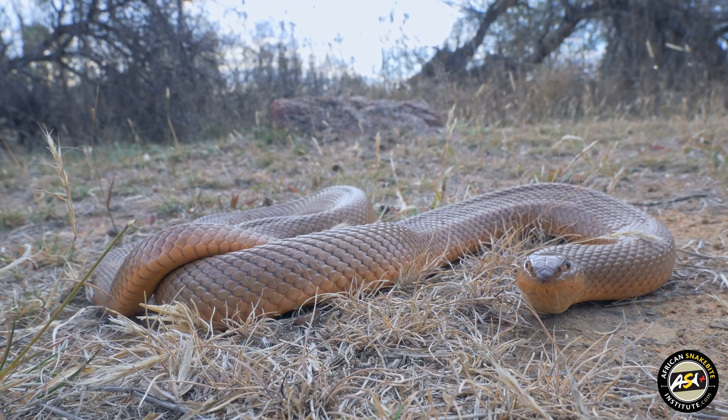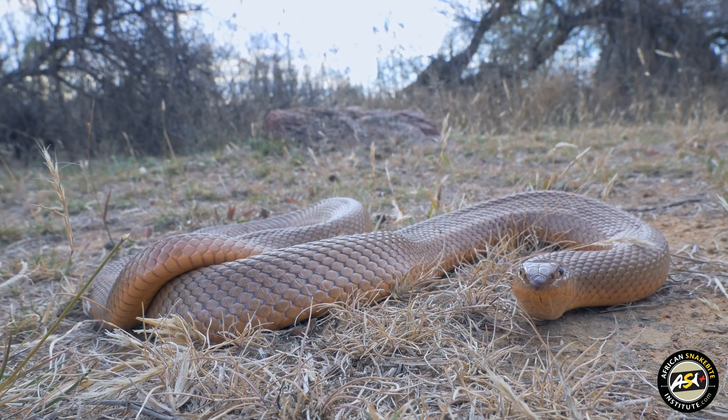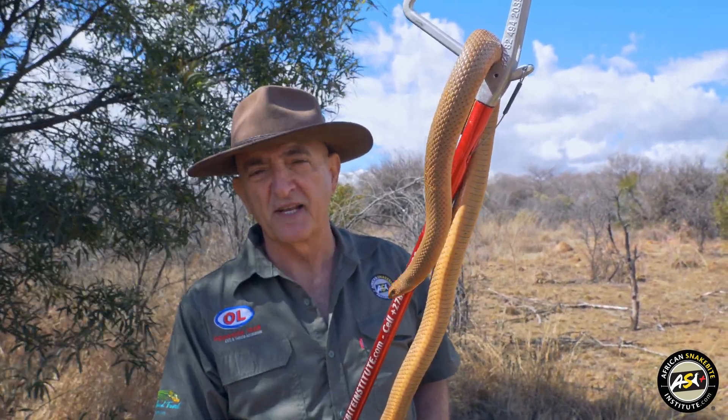Mole snakes feed on rodents, especially mole rats, but they might also take birds, ground nesting birds and their eggs. Where you have large populations of mole rats you're going to find a lot of mole snakes.